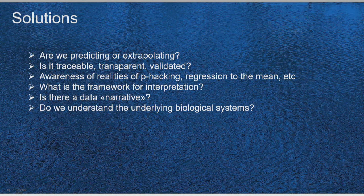Coming to solutions: we have to ask, are we really predicting or are we extrapolating? As Cronin mentioned this morning, we need traceability, transparency, and validation — is the process traceable, validated, and transparent? We need to be aware of the realities of p-hacking and regression to the mean. P-hacking is when you have a lot of data and look for p-values that are significant — and you'll find them if you crunch enough. It may be intentional or accidental, but it's a problem. We also need a framework for interpretation, the right expertise structure, a data narrative, and understanding of the underlying biological systems.